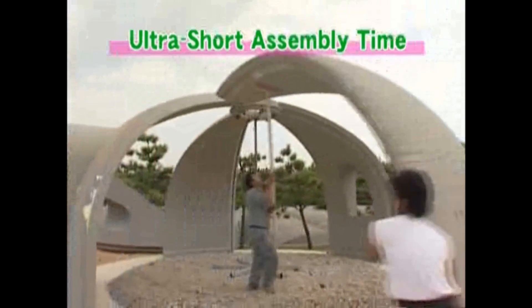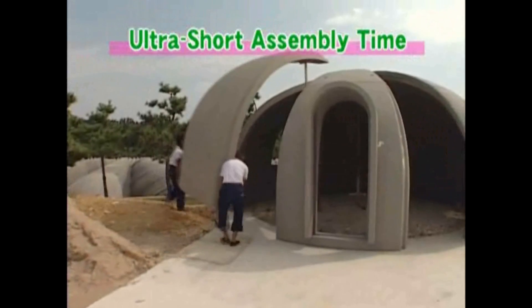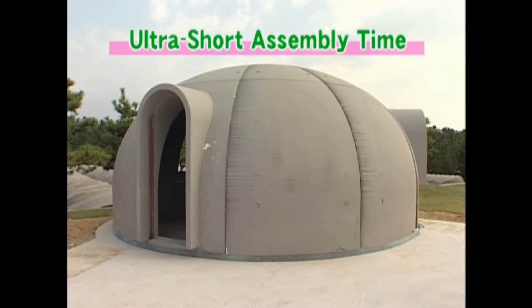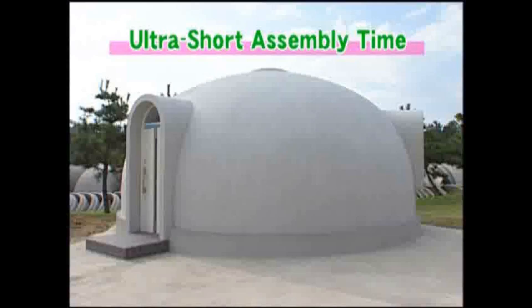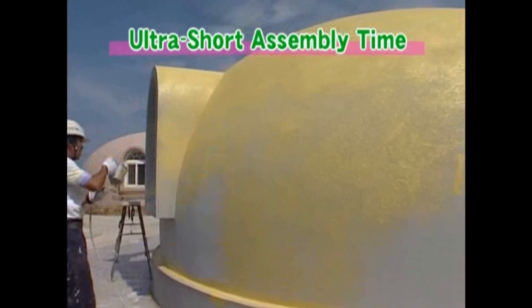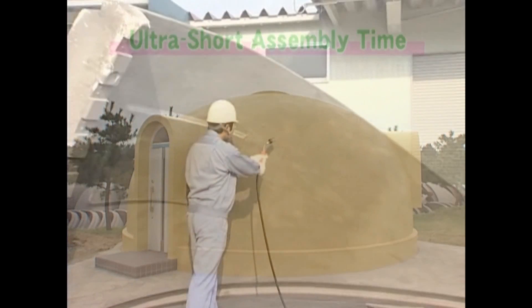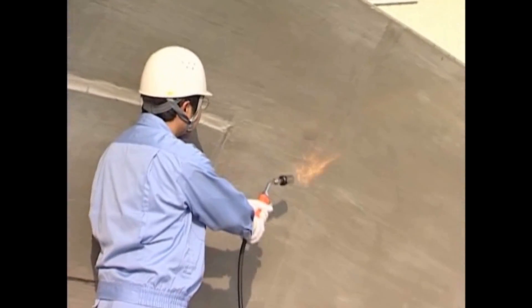The main portion of the Dome House can be completed in just three hours. Each dome piece weighs only about 80 kilograms and can be carried by two or three people. Because all the materials are prefabricated, assembly is quite easy. Construction of the Dome House produces no waste. The material will blacken where flame touches, but the fire will not spread and no toxic fumes will be released.